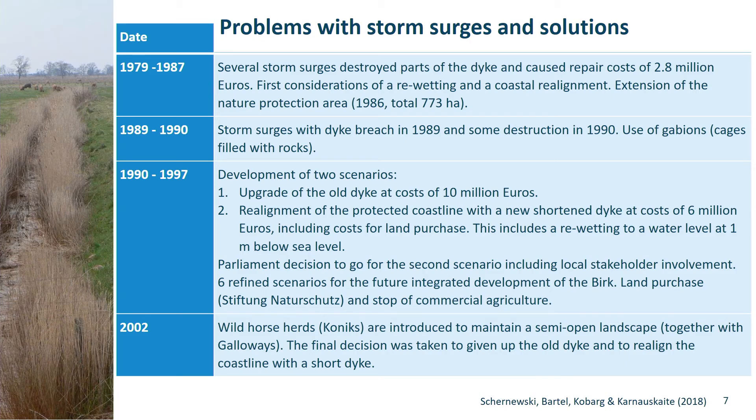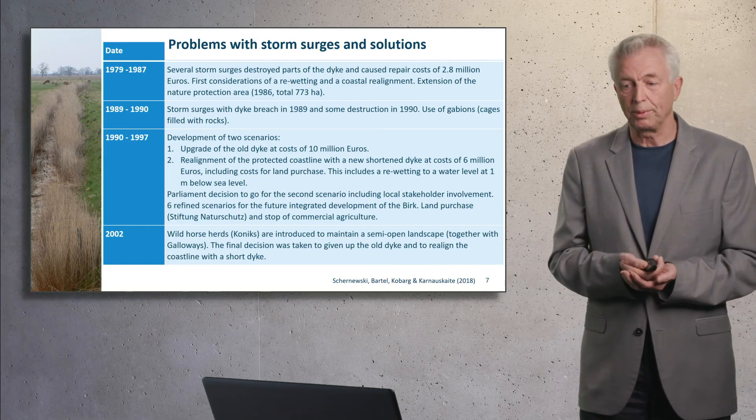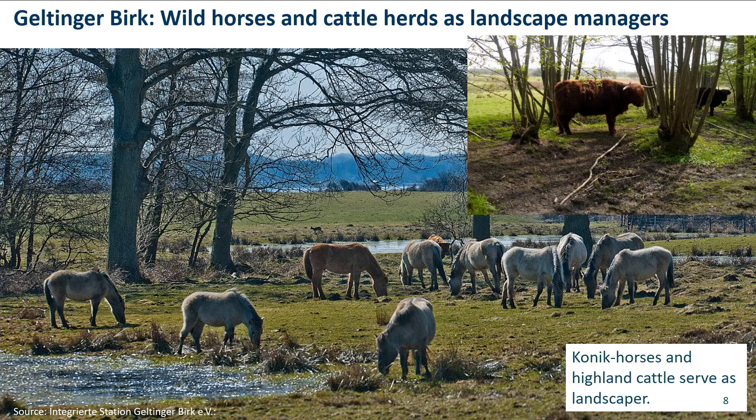In 2002, they tried to keep the landscape semi-open and introduced wild horses, the koniks, and cattle, Galloway. This is how it looked like — they were more or less meant as landscapers and made the area attractive.